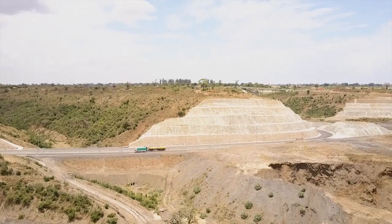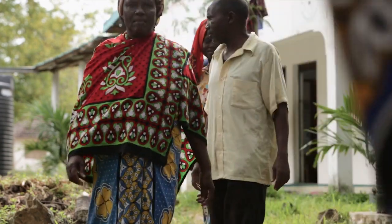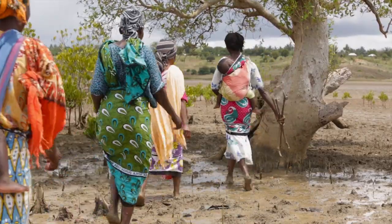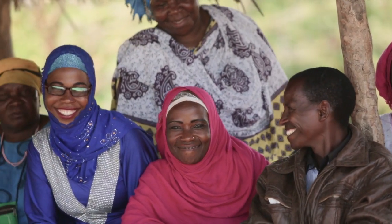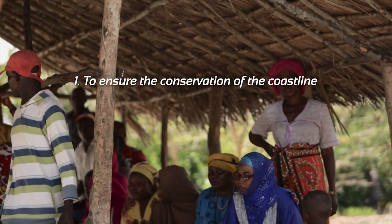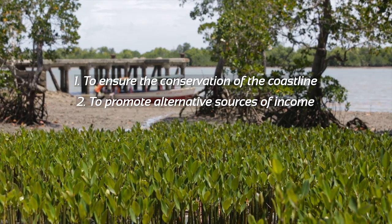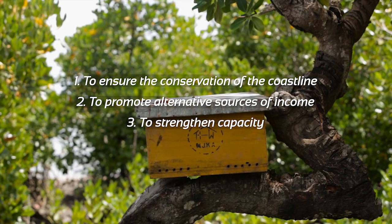Comtouch Kenya, a community-based organization managed by local people from the area using indigenous technical know-how, formed this particular organization in 2007. They had three objectives: one, to ensure conservation of these coastal fragile areas; two, to promote alternative livelihoods so that we reduce poverty; and in order to achieve this, we have an objective of capacity building. So every step we do, we always build the capacity of the communities to manage this project effectively.